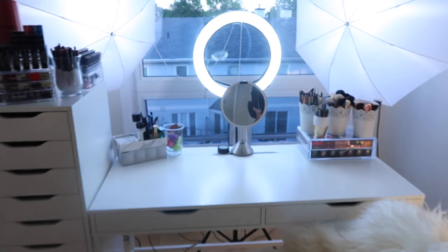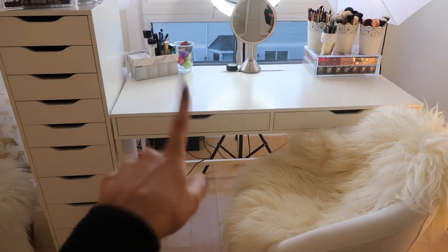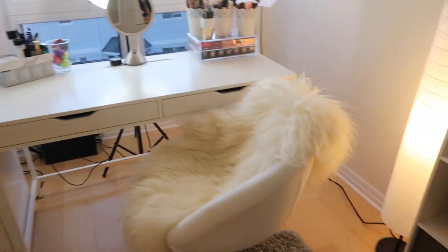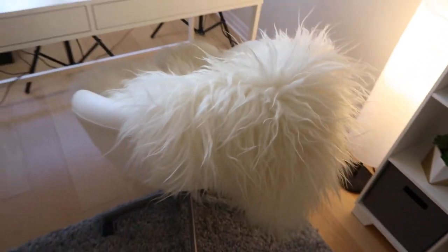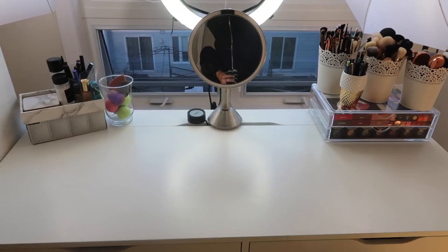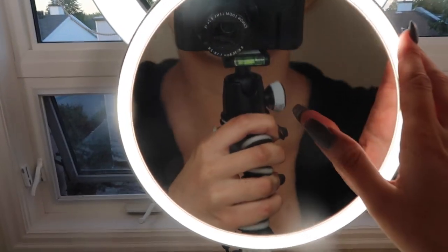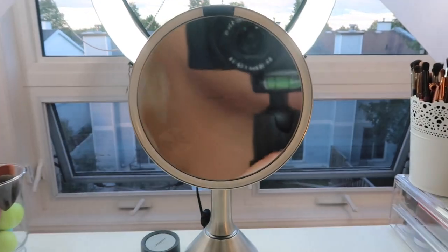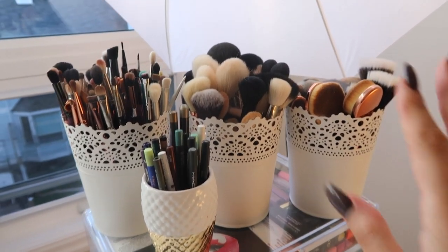This is my filming area slash makeup station slash makeup storage area. Basically all the big furniture — the desk, the drawers, and the chair — are all from IKEA. I have no idea what the chair is called, but it's basically like a white pod. It's really cute and pretty comfortable, and I put a cushion on top to make it more comfortable. On my desk I have a SimpleHuman mirror that I like to use when I'm filming — it's really really close up, which is necessary because the camera picks up that much more. On the right side here I have all my brushes.